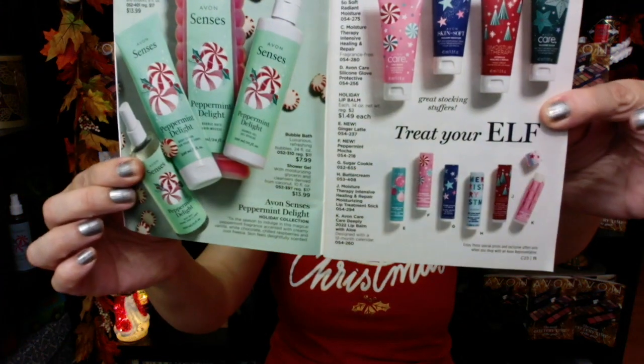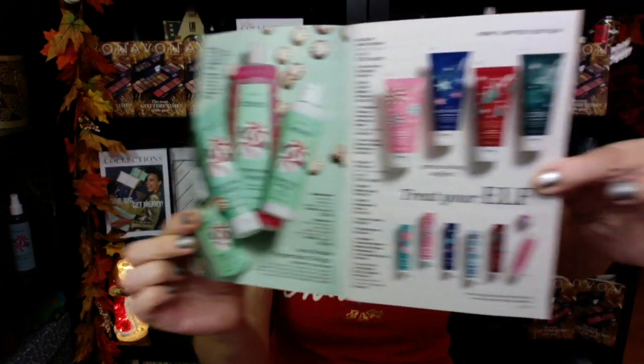Then we have everyone's favorite holiday hand cream and lip balm. The two new lip balms this year are peppermint mocha and ginger latte - that's kind of fun. So definitely check these out, they're a big favorite from Avon. I do have a whole bunch of these. I like all of them and I always get gifty with those.